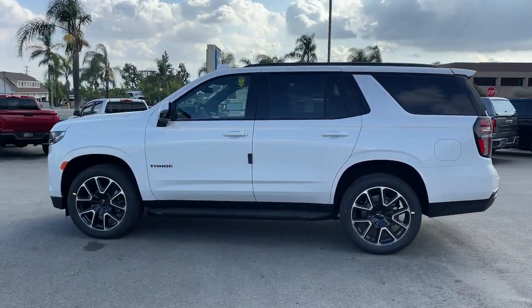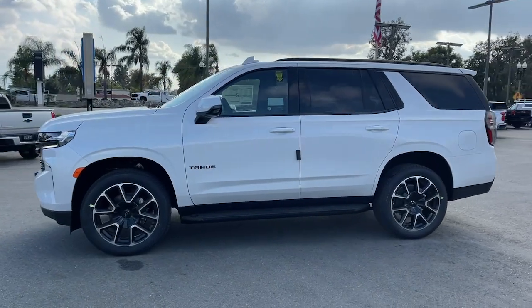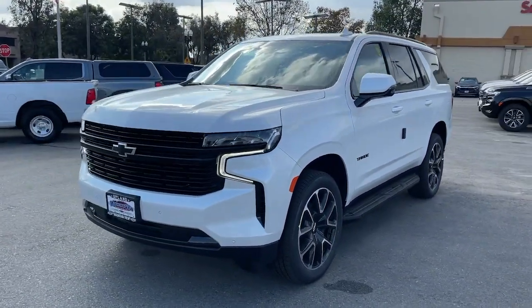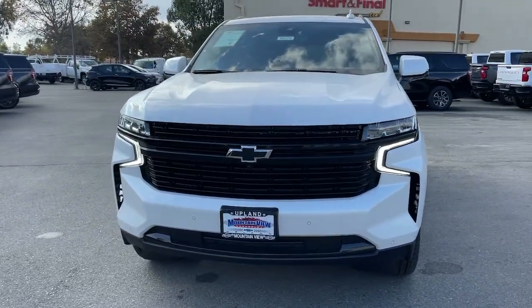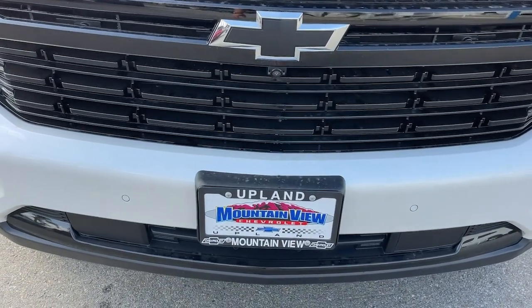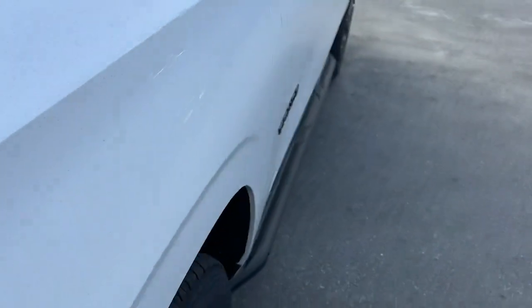These are just some of the great options this vehicle comes with: pre-collision system, lane departure warning, navigation system, keyless entry, power passenger seat, power lift gate, premium sound system, heated mirrors, satellite radio, remote engine start.